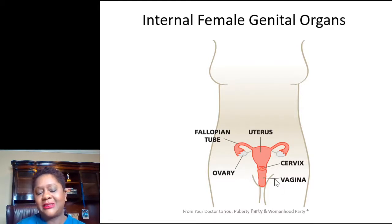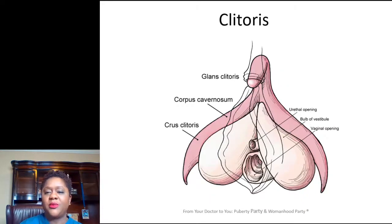I actually had a very nice picture to show of an actual vulva with the different organs, but Facebook didn't like that picture very much, so I can't show it — but we can talk about the external organs a little bit.